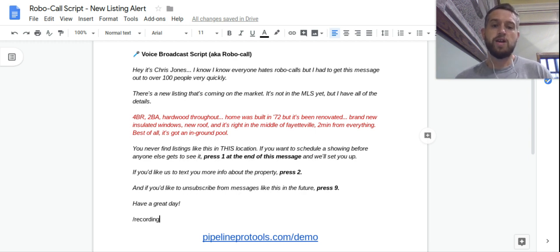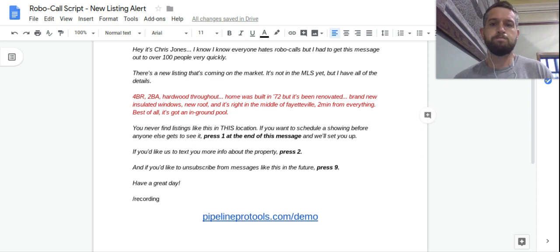That's it — it takes about 45 seconds. You record the message, press go, and then the system is automated so it'll send you a report. It'll show you the group of people who pressed one, the group who pressed two, and it'll automatically unsubscribe anybody who presses nine — because if they don't want messages like this, we don't want to send them.